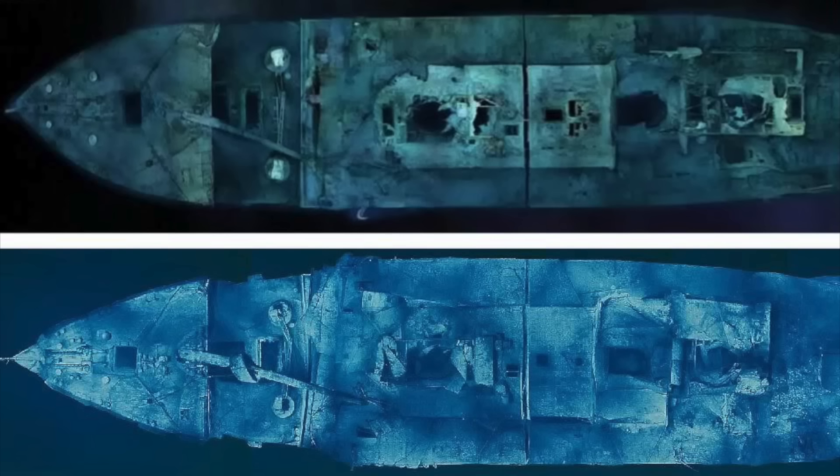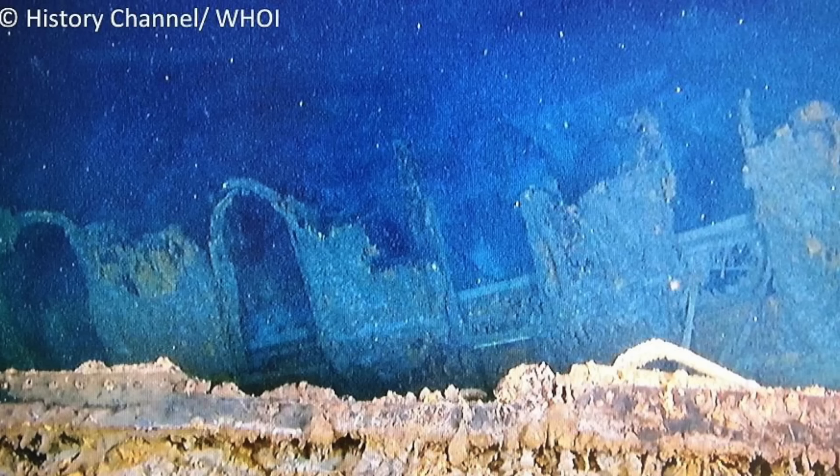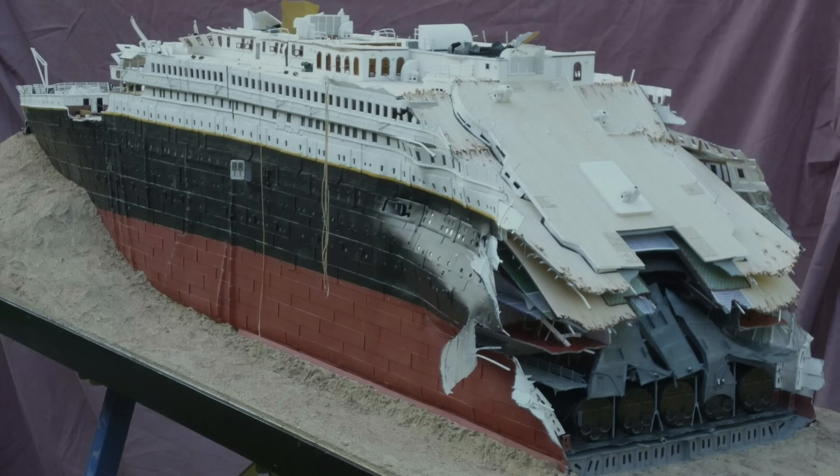That is the current state of the Titanic wreck. There are some more comparison images — aerial views from 1985 where you can see the gymnasium still together, which collapsed relatively early on after it was found. The recent discovery back in 2019 was the captain's bathtub completely unrecognizable with a bunch of debris around it. The Titanic is rapidly deteriorating, with estimates around 2030 to 2037.